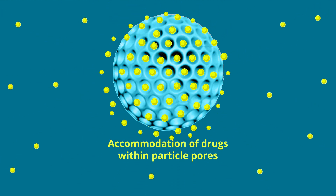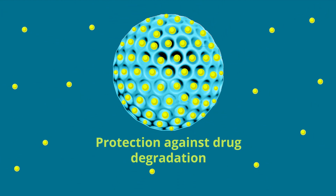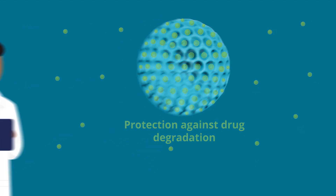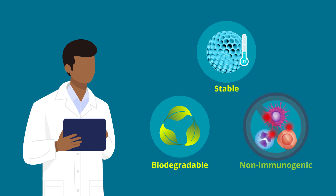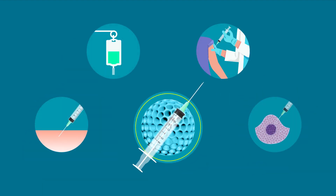Degradable accommodates drugs within its pores, protecting them from degradation and preserving their therapeutic efficacy. Degradable is highly stable, biodegradable, non-immunogenic, and can be administered through different routes.